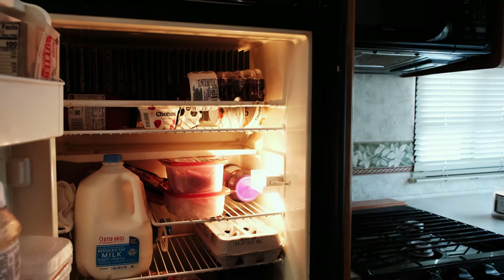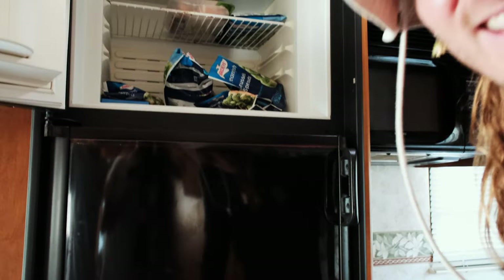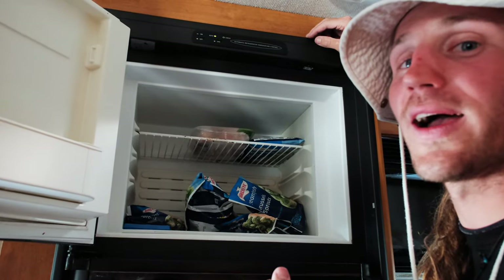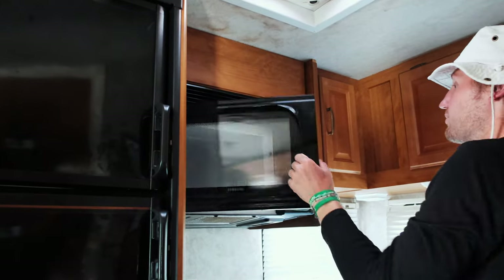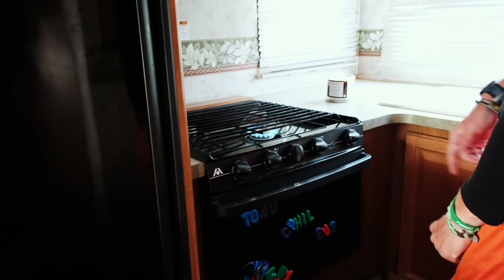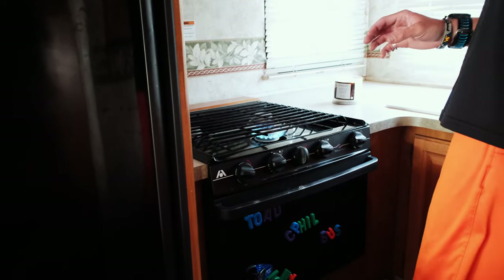We've got turkey, Chobani — big Chobani fan — pasta sauce, a couple beers for the boys. Carson loves film so he keeps his Polaroid and other stuff in here to keep it ready to go. It's a good-size freezer. In the freezer? Brussels sprouts — Mom, I swear I'm eating my vegetables!